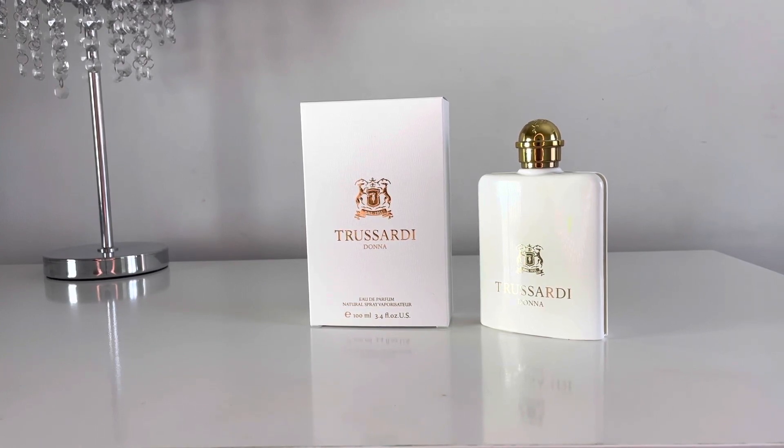It looks expensive and it looks like a niche fragrance. It's an opaque bottle so you can't really see the juice inside, but I don't mind that because the bottle looks so expensive and just really nice.